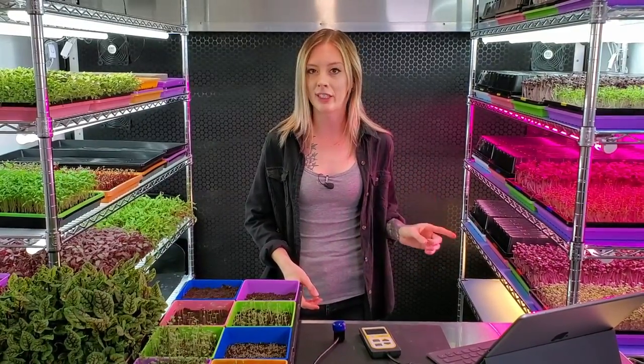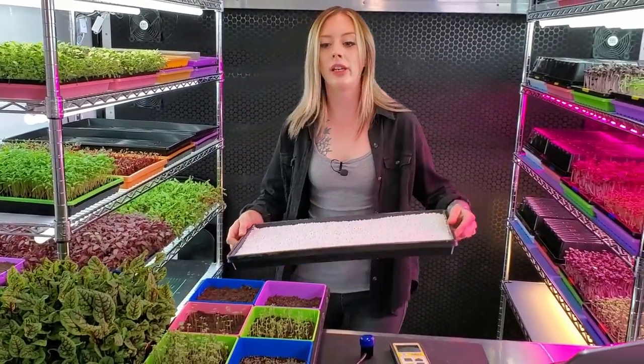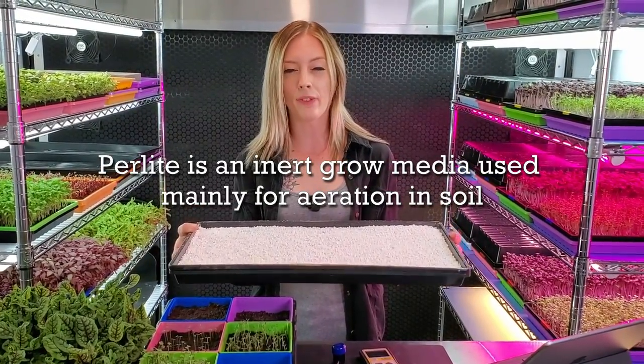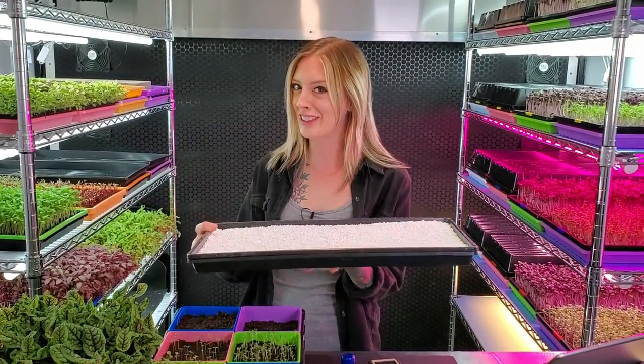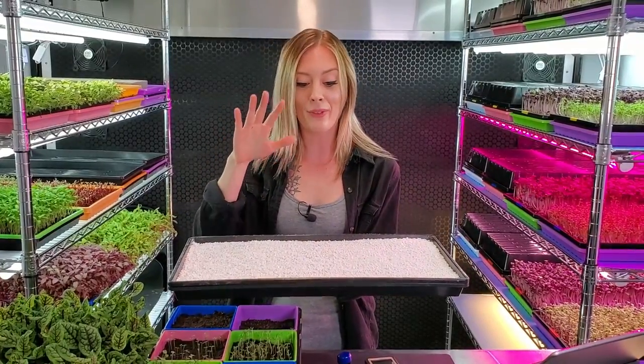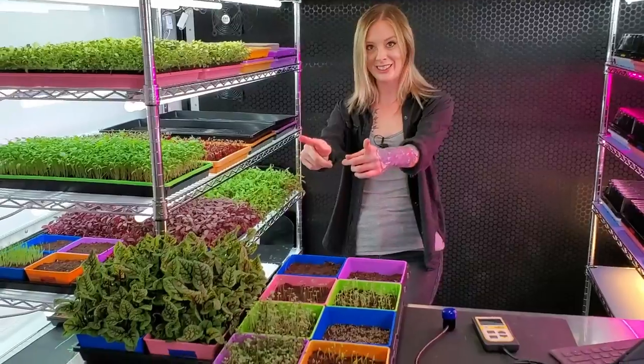Some other experiments coming to our grow space: we're going to use red acre cabbage in a hydroponic nutrient test, comparing Maxi Grow, Master Blend, and Ocean Solution. On top of that, we'll be doing a test growing microgreens in perlite — three trays on that medium — and we haven't settled on the crop yet, so leave suggestions in the comments.